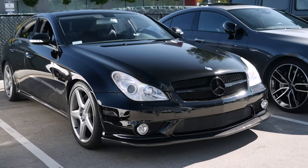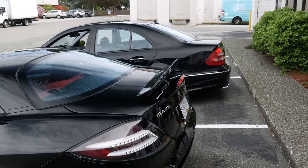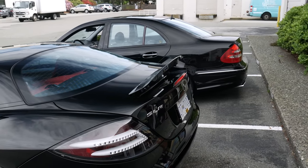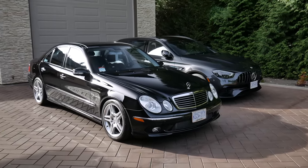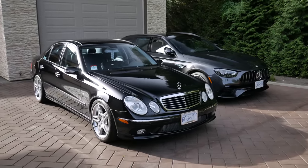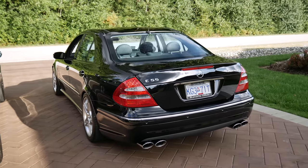And that's it for the look at the top 5 bargain AMGs in today's market. Let me know in the comments what you think about my list, or any other cars you would include. Thanks for watching, and if you want to support the channel, take a look at my store — link is in the description. If you want to see more AMG content, subscribe for more videos like this one.